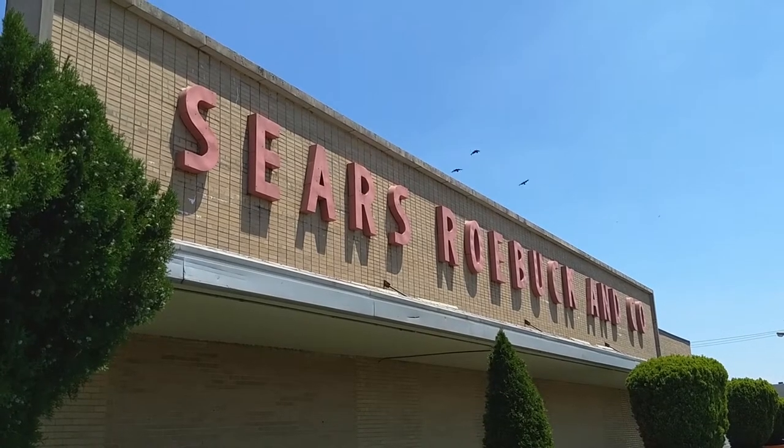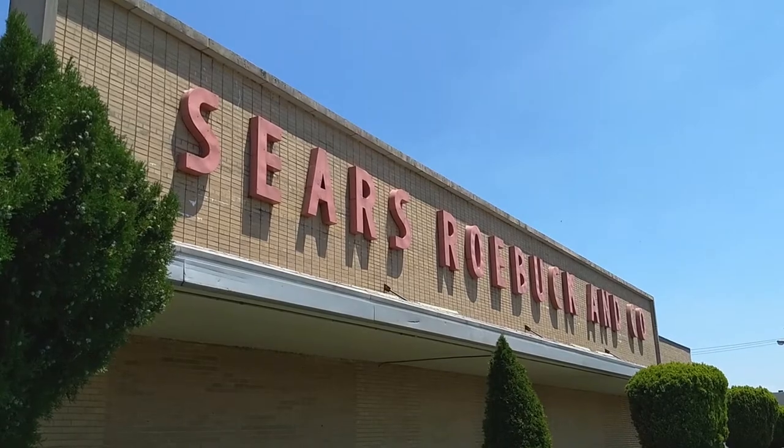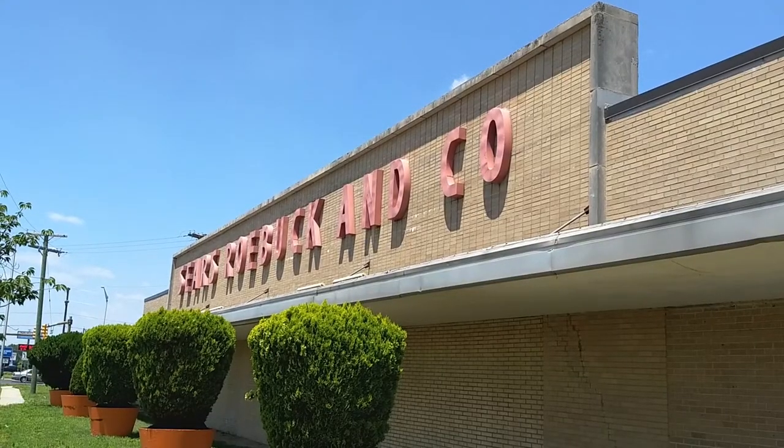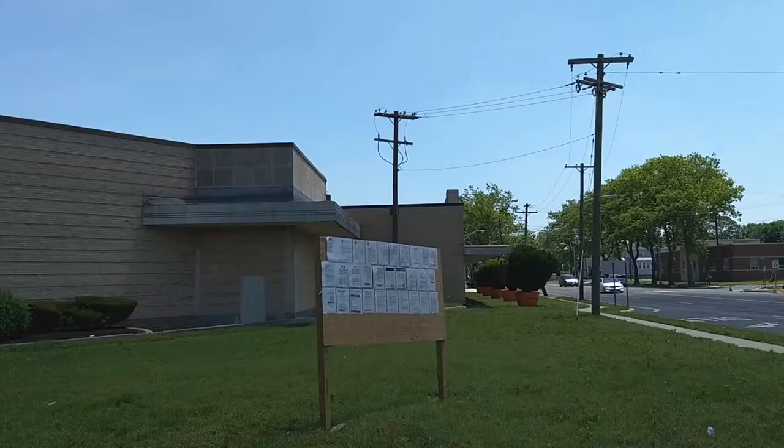Hello, this is Capo, and this video is going to be a little different. What you're seeing now are some external shots of the Sears in Vineland, New Jersey that opened in 1951 and is slated to be closed by September of 2017.